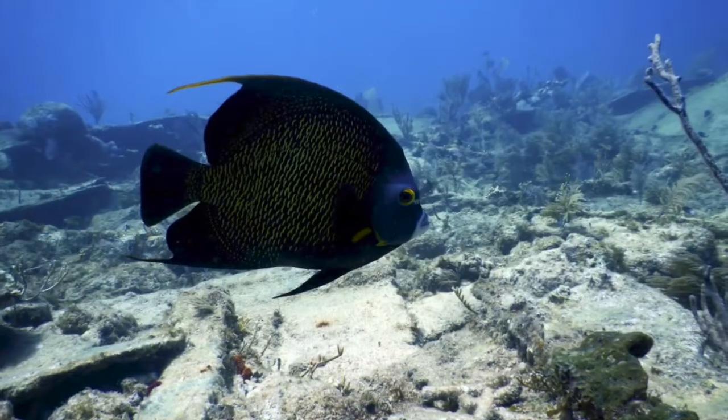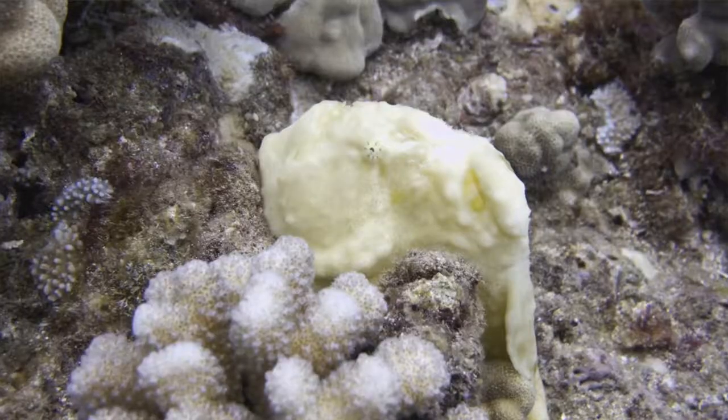When I first started diving, I had absolutely no idea what the fish were that I was seeing underwater. I knew they were cool, but I couldn't tell an angelfish from a frogfish. But over the years, I learned. I bought the books, studied a bit, and took pictures to help me figure out what I was seeing.